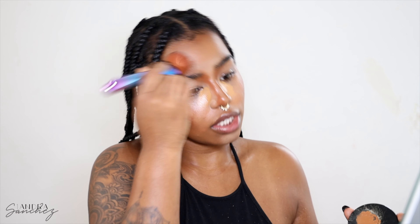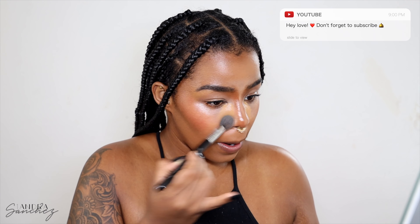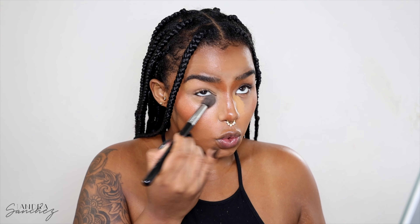You guys see how my face is like coming together slowly but surely - I don't look that crazy anymore. This is really trusting the process. Then I'm taking the Sigma Soft Blend Concealer F64 brush to blend out my under eye concealer because we already let that sit for quite some time. I really wonder if you guys do all of these steps when you do your makeup - like do y'all really follow these tutorials, not only mine but just when you guys watch YouTube videos?